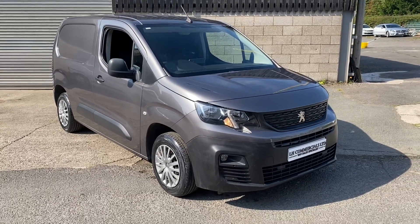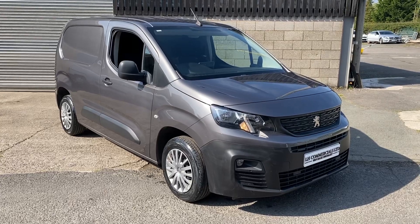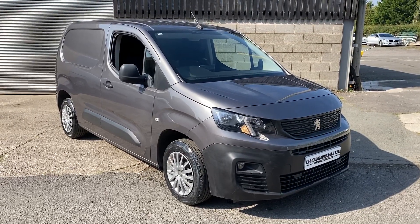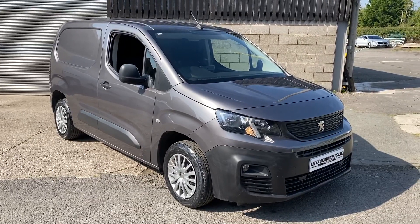Hello there guys, so fresh stock just in with us at Electric Commercials over in West Haughton. This is a 2019 69 plate Peugeot Partner. It's a professional model and it's finished in a lovely metallic grey.